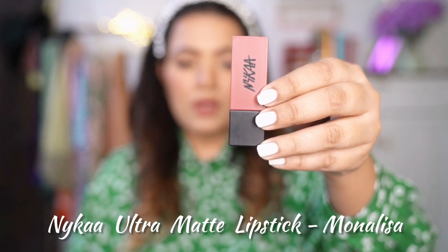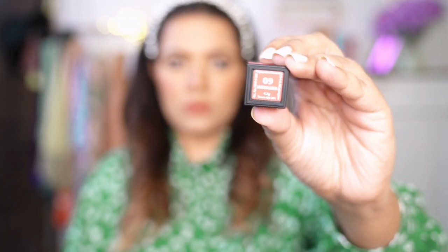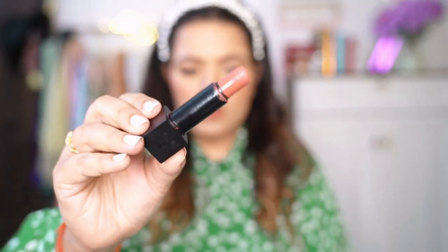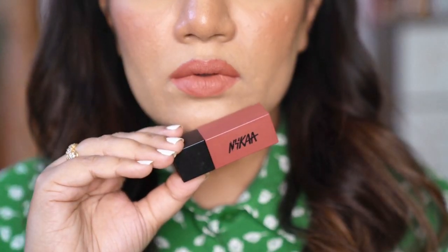Next one is Nykaa Ultra Matte Lipstick in the shade Mona Lisa — one of my favourite shades for daily wear. It's a video of my favourite nudes, so there you go! Beautiful peachy nude. These glide on your lips effortlessly and have an extreme matte finish — they are highly pigmented. Quite long lasting, staying around 7-8 hours, though they are a bit drying, so you might need to apply a lip balm before using them.